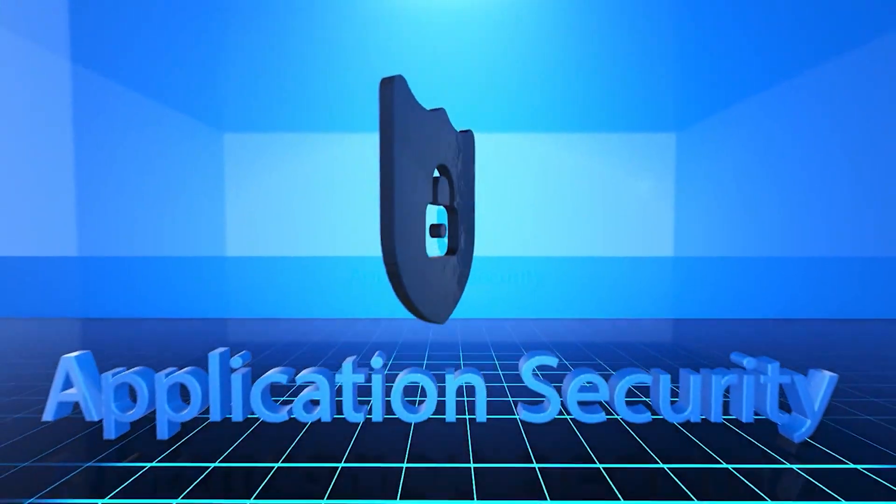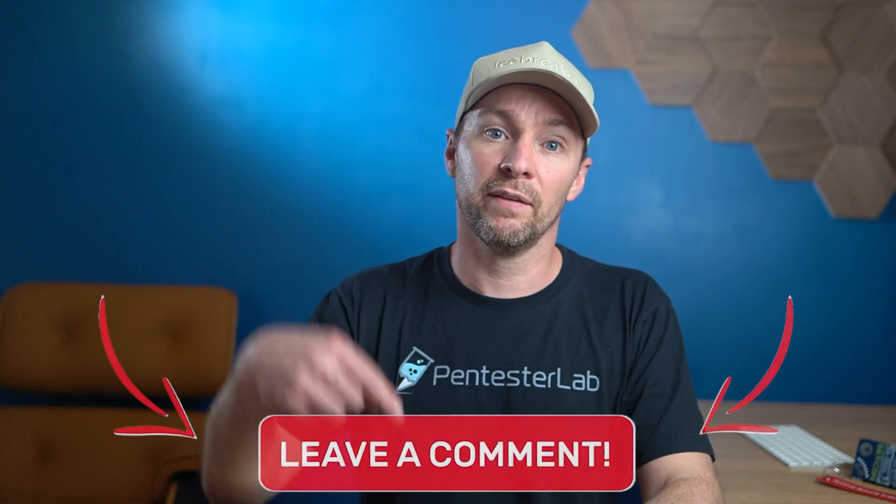That wraps up today's video on becoming an AppSec engineer as a pentester. I hope you found these tips helpful on your journey into the exciting world of application security. As always, thank you for watching AppSec School. If you enjoyed this video, or think someone you know may enjoy it, make sure you share it. And if you have any questions or suggestions for future topics, leave them in the comments below. Until next time, stay curious and keep learning.